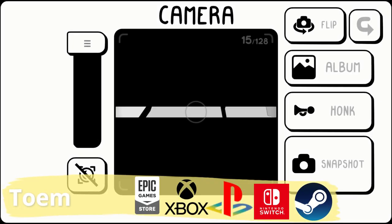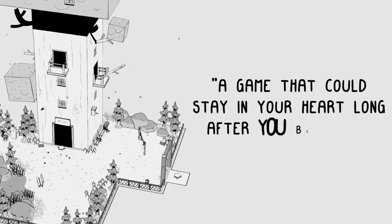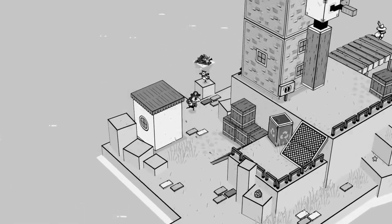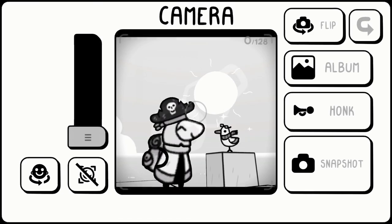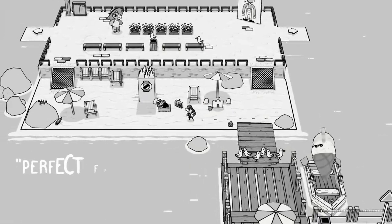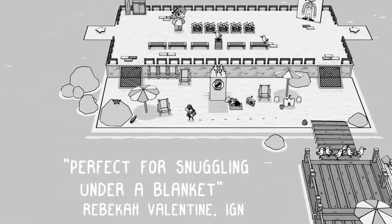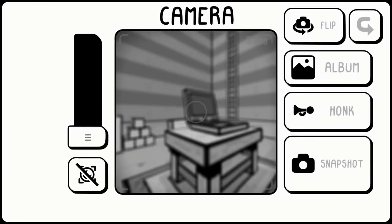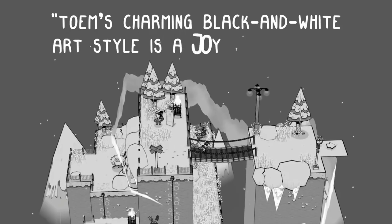Set off on a delightful expedition and use your photographic eye to uncover the mysteries of the magical Toem. Follow a small figure through Scandinavian inspired landscapes, encounter several characters and distant architectural environments. Take photos, listen to calm music and travel by bus. Climb the highest peak and experience the phenomenal Toem — a game which encourages you to stop and smell the flowers.